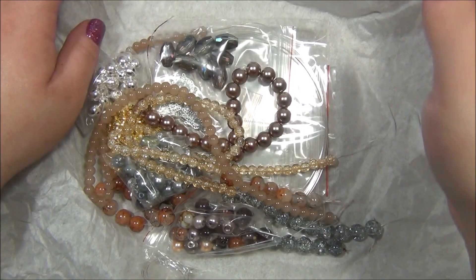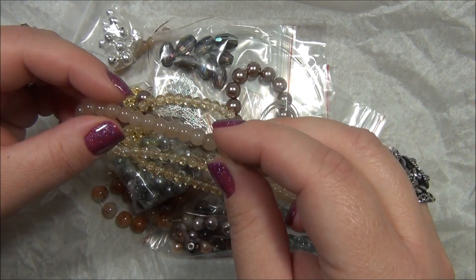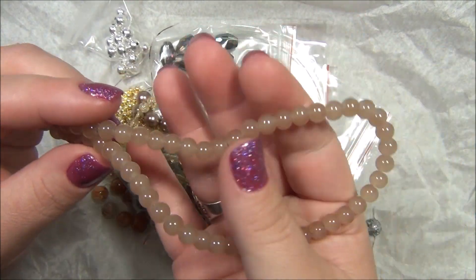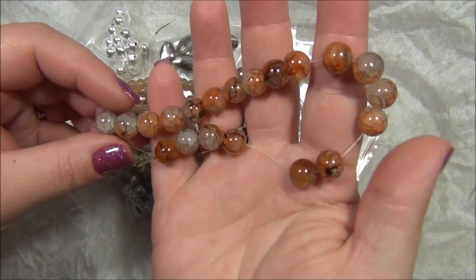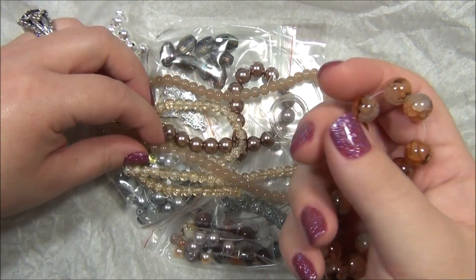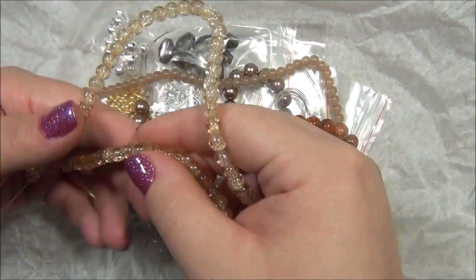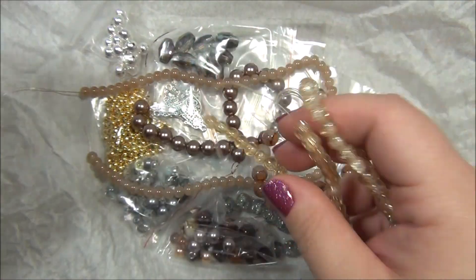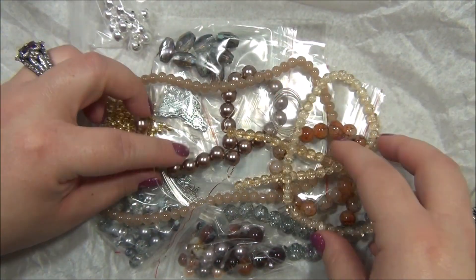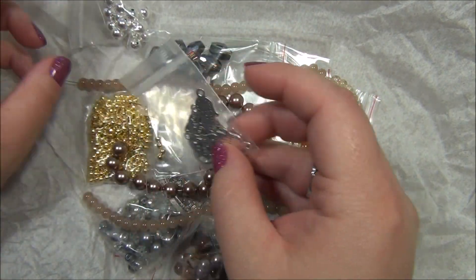Oh wow, wow, wow — this is really pretty, this is really really pretty, I love that one. This is gorgeous. I love the champagne color. I actually collect this color in Czech glass. It's really nice mix — oh my gosh, the charms! There's a lot of charms.